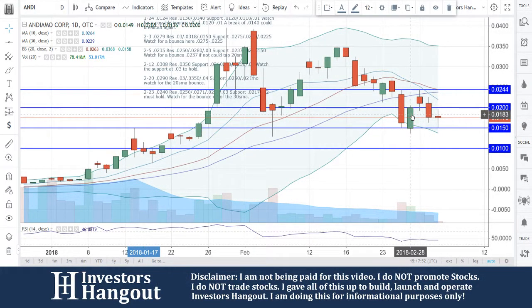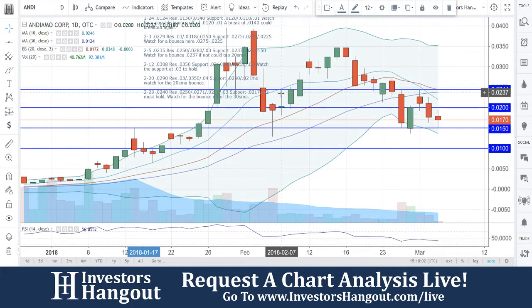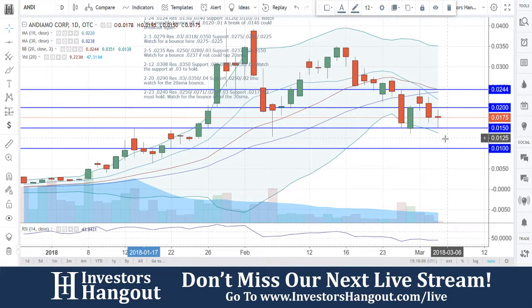Taking a look at stock ticker symbol ANDI right now. Currently traded at 0175. There's a little bit of a support level from the previous trading day on Friday, and a little bit from February 7th. As of right now, what we need to be watching is going to be that 0150 — it's going to be a major level of support.